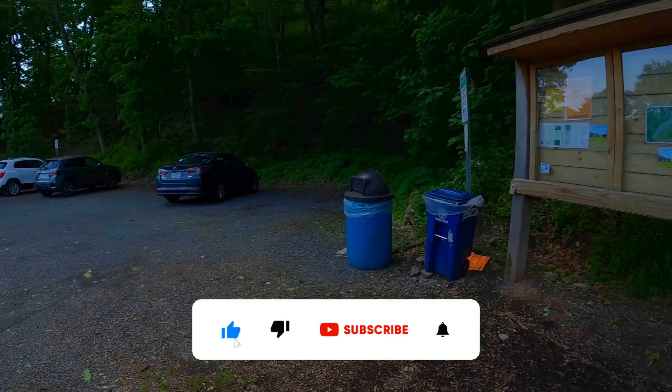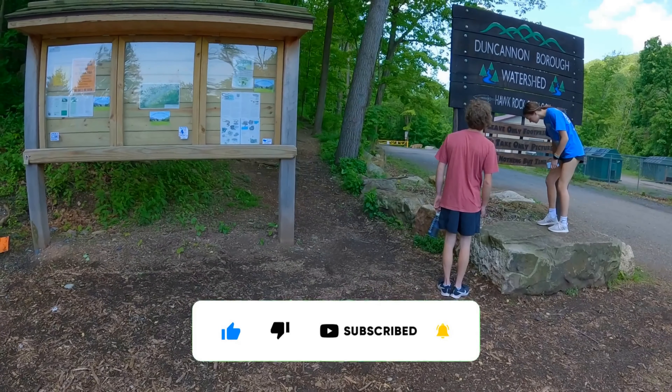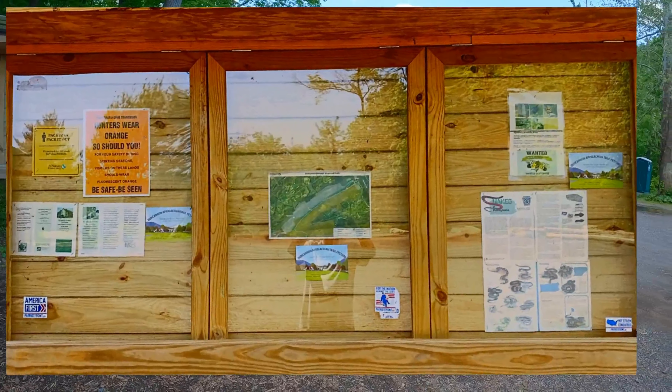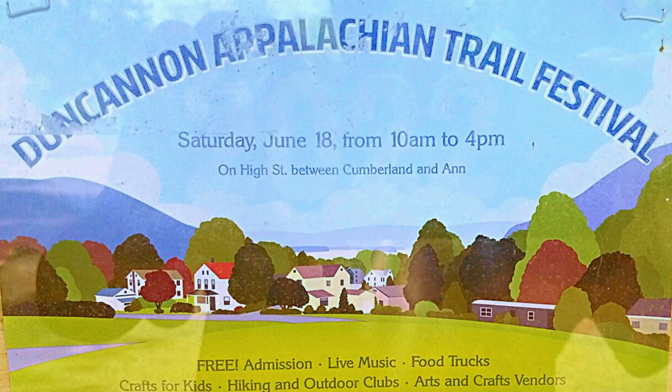Park on the left when entering the gravel parking lot. The trailhead entrance will be to the right, between these two signs here. You may want to take a quick look at the sign to your left. There you will find any warnings, alerts, things to watch out for while on the trail, as well as any information on upcoming local festivals and events.